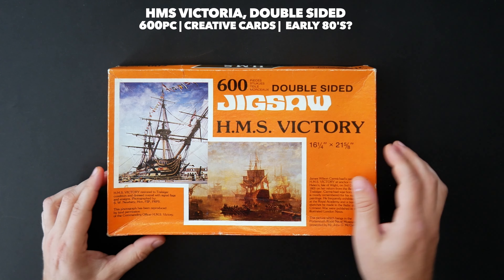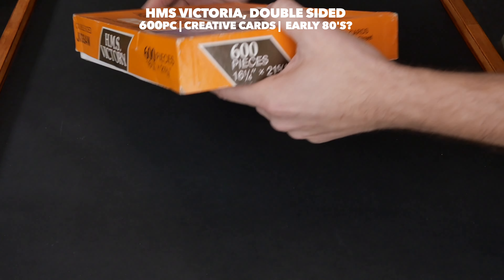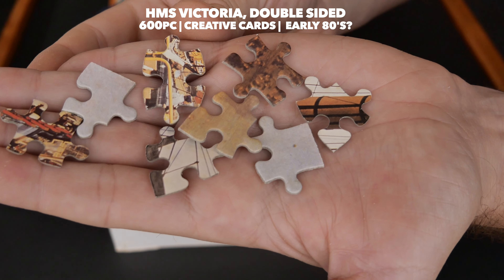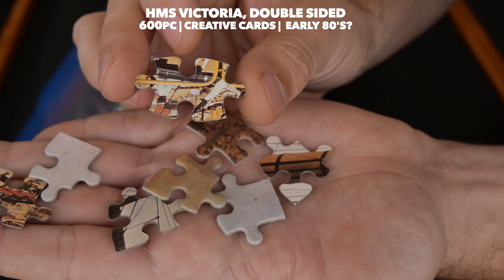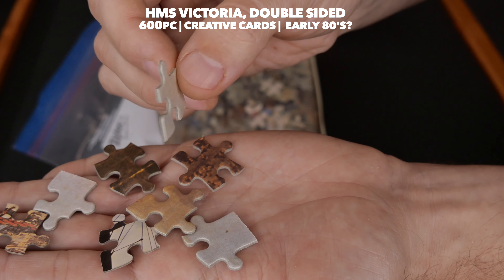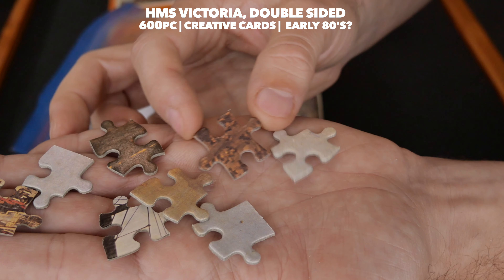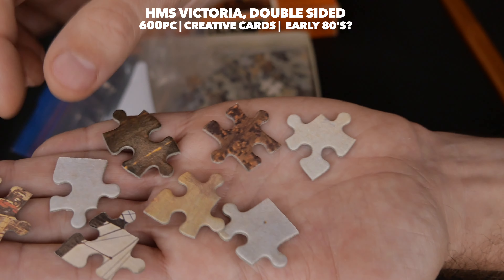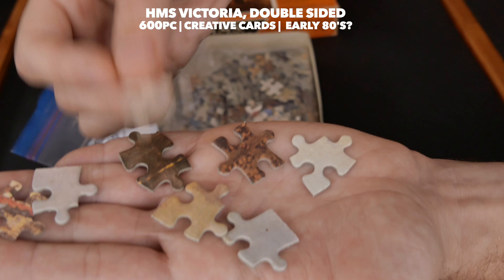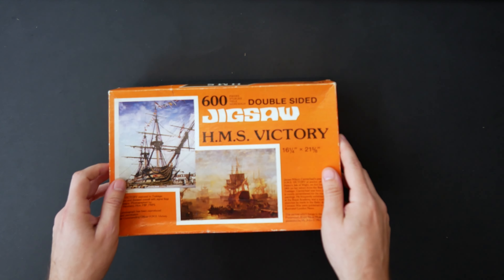I was saving this one for the very end because it is literally the only double-sided puzzle I have. It is by a very obscure company called Creative Cards — please let me know if you've heard of them. This one is 600 pieces called HMS Victory. I wasn't going to buy it at all — I went into a shop in White Owl Park in Auckland and saw it at the very bottom of a box full of toys and puzzles. When I saw 'double sided,' I thought wow, this is really special — and it cost me just 50 cents. The quality is not bad, quite nice and solid, and the print itself is really good. I'm looking forward to solving this one.